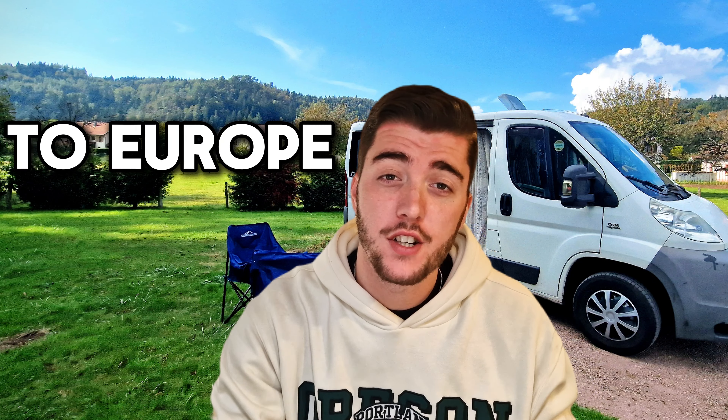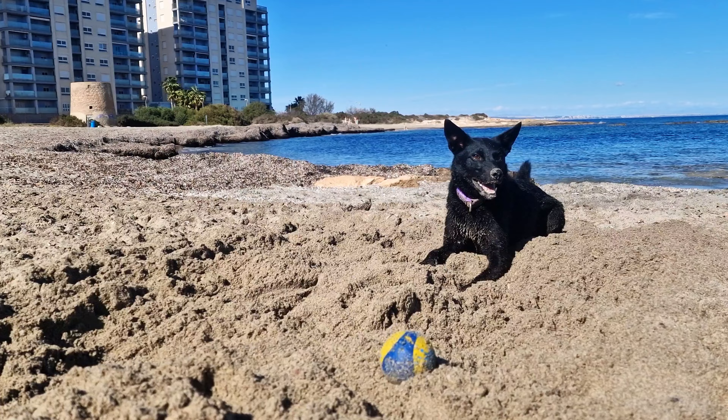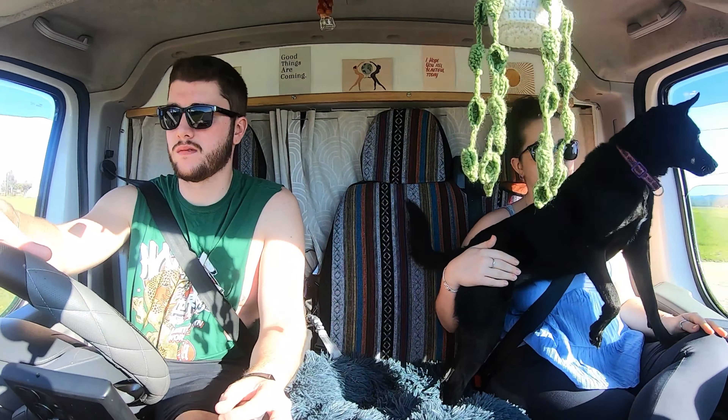Watch this video before travelling to Europe in your camper van. This week we'll be breaking down all of our top tips when it comes to getting your camper van onto European soil. We'll be diving into absolutely everything you've got to do to get there — what you legally have to do, how to actually get there in the first place, what you need to do to get your animals there, and breaking down the infamous 90-day Schengen rule.